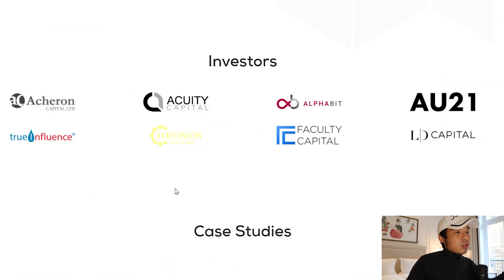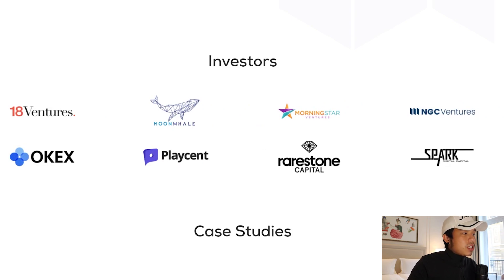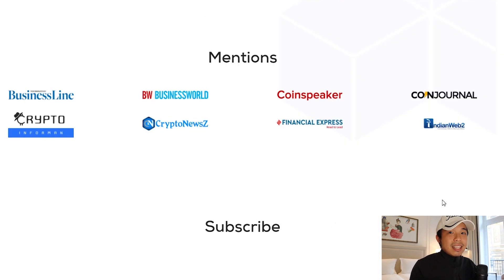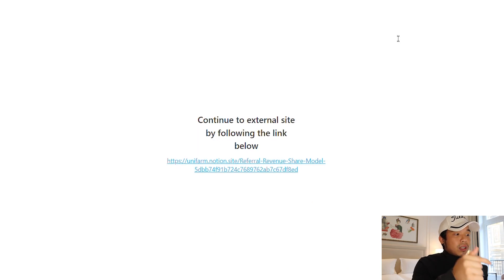What brings more confidence is also the investors that are investing with them: there's Alphabit, there's Faculty Capital, NGC Ventures, Moonwail, Morningstar Ventures — a lot of big names. They even have their own case studies. In terms of marketing, you can see they've been featured everywhere: Coin Journal, Indian Web 2, Coin Speaker, Business World, Yahoo Finance, Cointelegraph. So right now, get yourself started by using this referral link — I'll put it in the link down below as well.